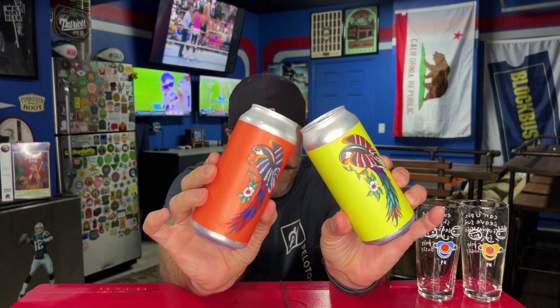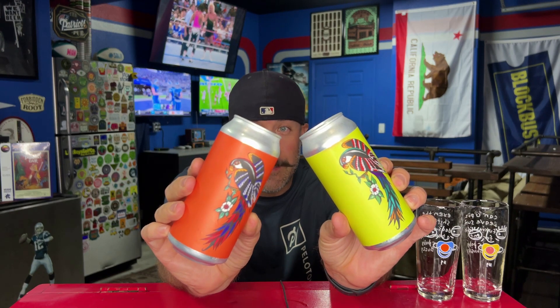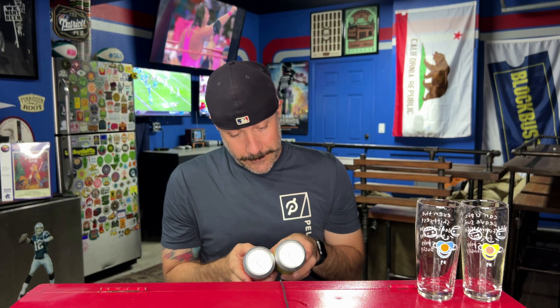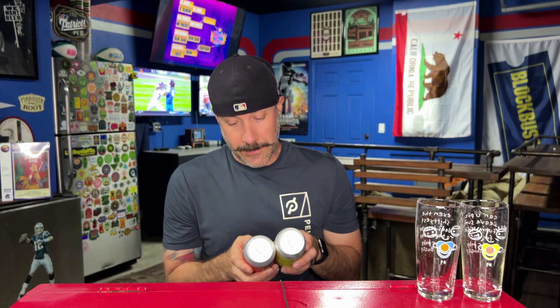The can art on these is fantastic. These are both what the label calls modern West Coast IPAs. This one is called Slice of Sunshine, and this one is called NZ Slice of Sunshine — kind of a variant of the first. Both are seven percent alcohol by volume. Slice of Sunshine is hopped with Nelson, Citra, and Mosaic — three of my favorite hops of all time. The NZ Slice of Sunshine is double dry-hopped with Rewaka, Nelson, Kohea Nelson, and Nelson Subzero hop keef — tons of New Zealand hops.